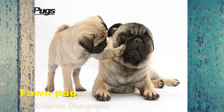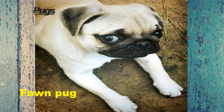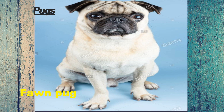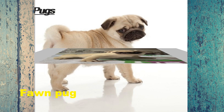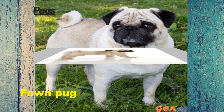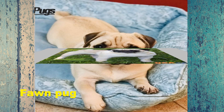Fawn pugs have cream to yellowish coats with dark brown or black ears, muzzles, and accents around their eyes. Thanks to their popularity on social media, they're among the most popular pug colors that people seek. In addition to standard fawn pugs, other fawn color varieties include apricot fawn and silver fawn.